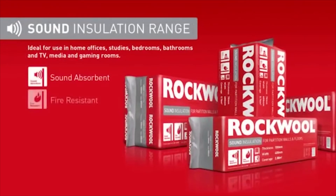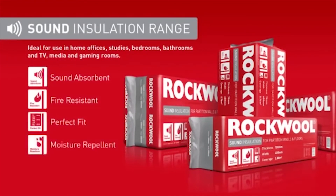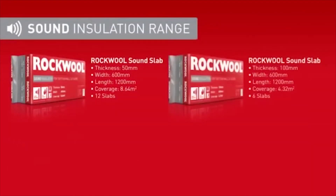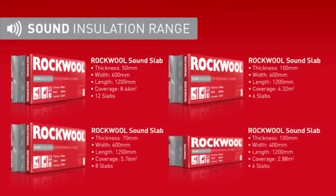Rockwool sound insulation — created with high-density, non-directional fibres, you can hear the difference. The range comes in four slab sizes, all featuring the patented flexi edge, making them fast and easy to install.